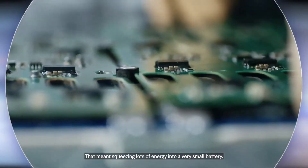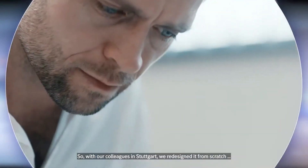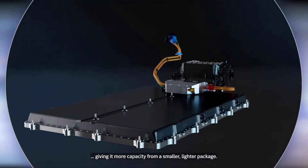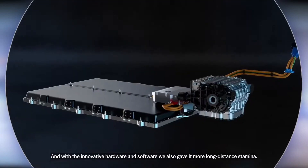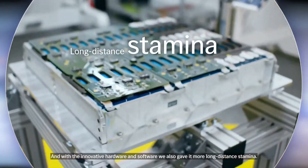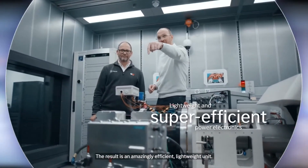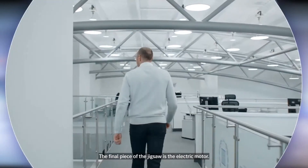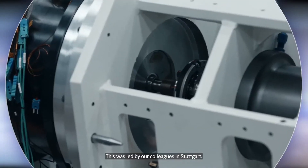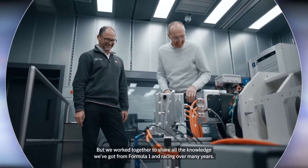That meant squeezing lots of energy into a very small battery. So, with our colleagues in Stuttgart, we redesigned it from scratch, giving it more capacity from a smaller, lighter package. And with the innovative hardware and software, we also gave it more long-distance stamina. We also need great power electronics — the result is an amazingly efficient, lightweight unit. The final piece of the jigsaw is the electric motor, led by our colleagues in Stuttgart, but we worked together to share all the knowledge we've gained from Formula One and racing over many years.